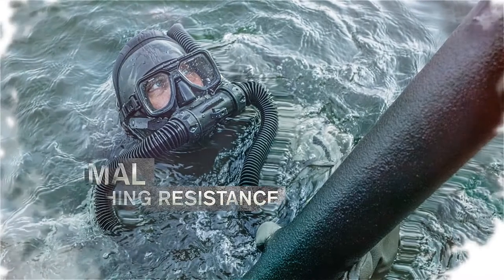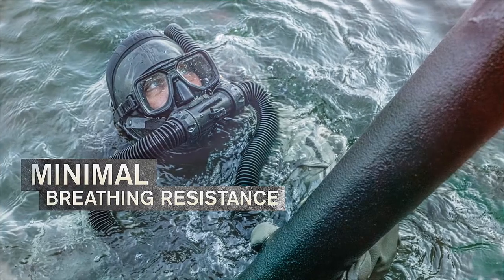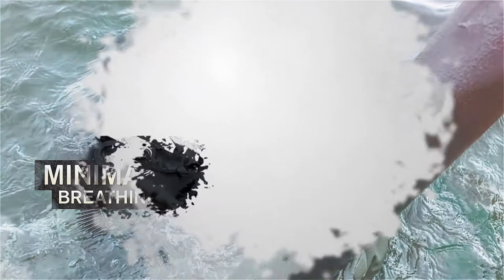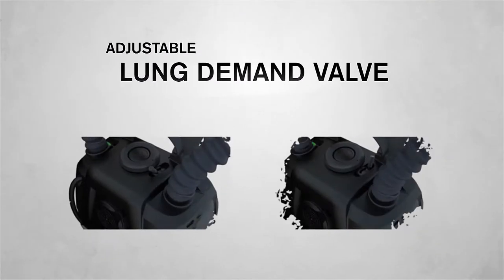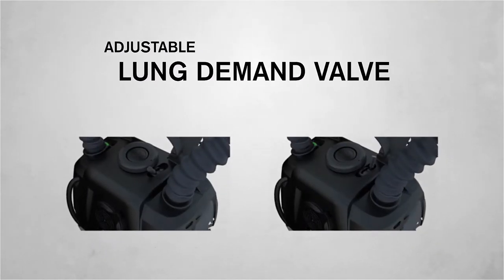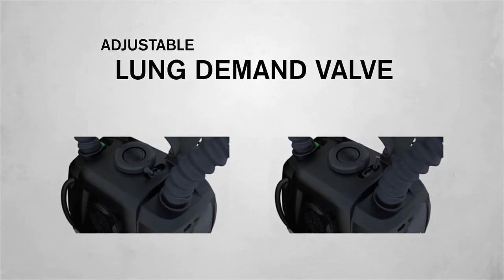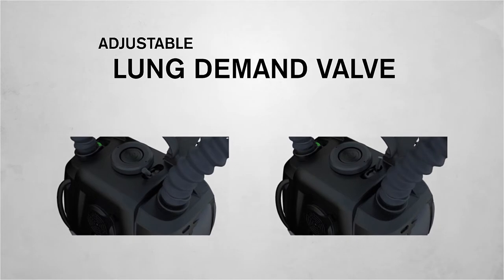Its innovative design ensures the diver experiences extremely low breathing resistance and advanced breathing performance. The LAR 8000's adjustable lung demand valve allows divers to effortlessly switch between easy, comfortable breathing, medium for normal breathing conditions, or a harder setting for tactical ascents.